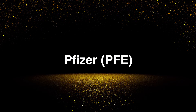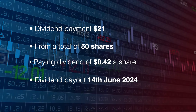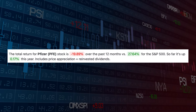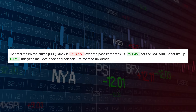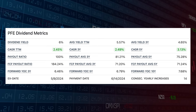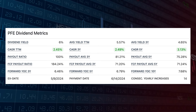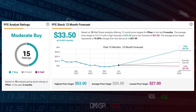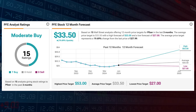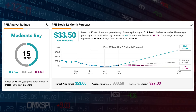Next up is Pfizer, ticker symbol PFE. The payment was for $21 from 50 shares, paid on the 14th of June. The next payment is the 3rd of September and the ex-cutoff is the 2nd of August. Pfizer has not performed well at all — down 19.89% over the past 12 months. Dividend metrics have been fairly mediocre as well, only 2.45% CAGR over the trailing 12 months, but it does have 14 years of consecutive increases. Analysts see Pfizer as a moderate buy with a target of $33.50, which is 19.69% upside — quite a lot of potential to recover those lost gains.